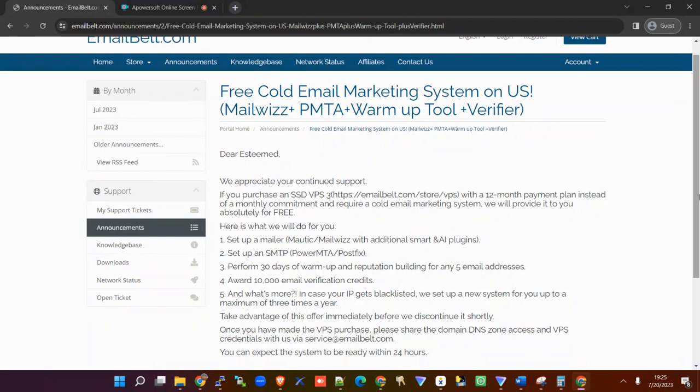They will set up a mailer — multi-call Mailways — and for Mailways they will give you additional smart plugins. Then they'll set up an SMTP PowerMTA or Postfix, and on top of that perform 30 days of warm-up and reputation building for any five email addresses.